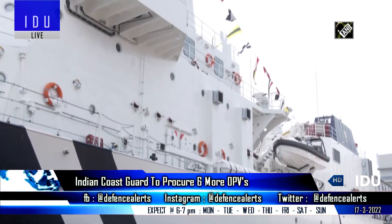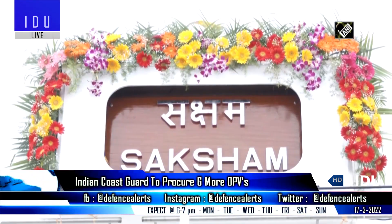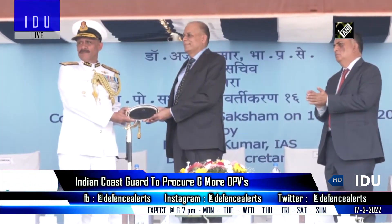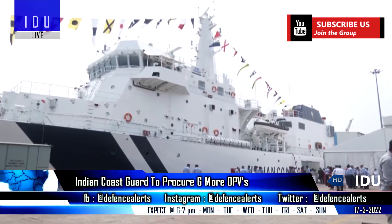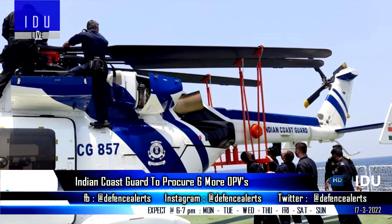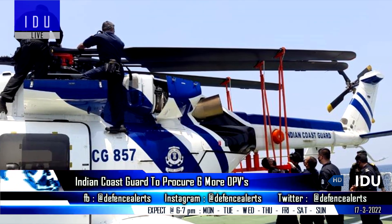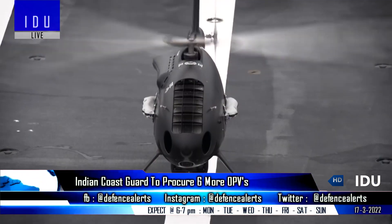The Indian Coast Guard has issued a request for information revealing its intention to procure six more 115-meter offshore patrol vessels, and has sought responses from industry by 25 April. Each vessel must feature a landing deck and hangar for a 10,000 kg helicopter, and must support vertical take-off and landing UAV operations.